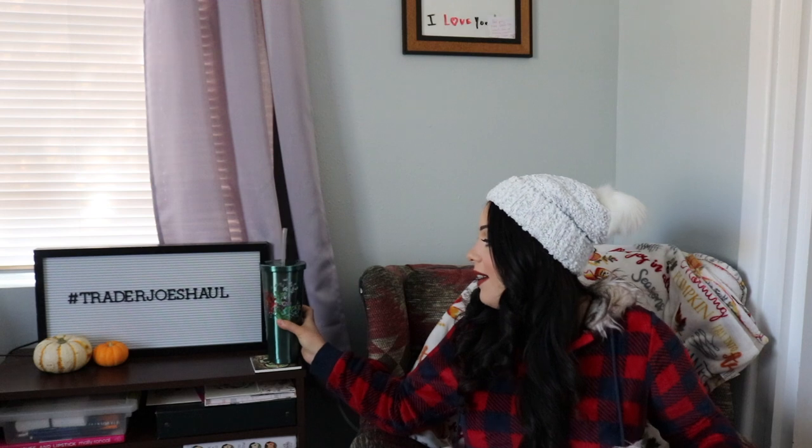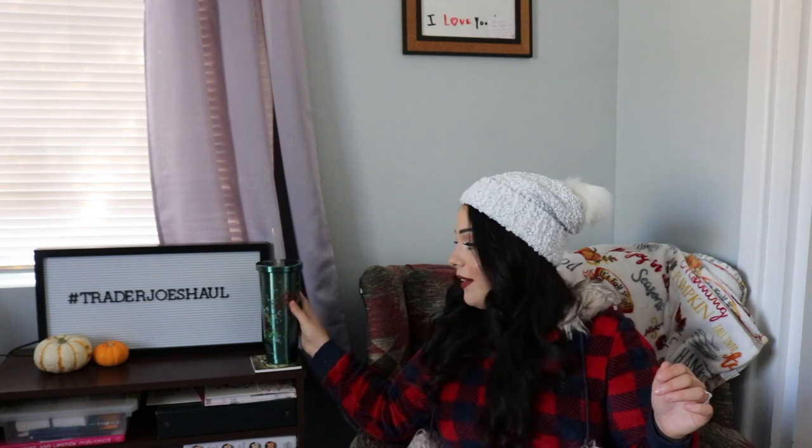Hi, welcome back! It's been a little bit, but today we're mixing it up and I'm doing a Trader Joe's haul. Recently, as some of you may know, I was working in Santa Fe, which means I had the absolute joy of going to one of my favorite grocery stores, Trader Joe's. This is going to be a mix of a haul and some fall favorites — fair warning, it's a lot of pumpkin-type things. We're caffeinated, so let's just get into it.